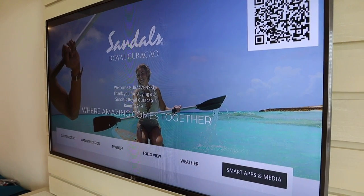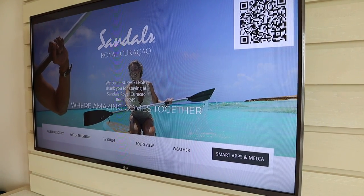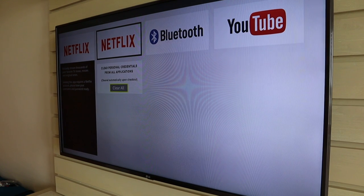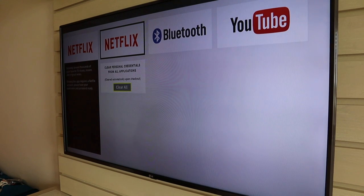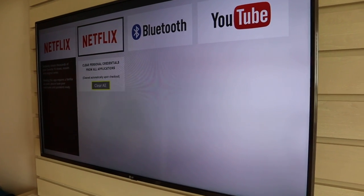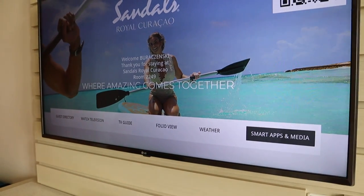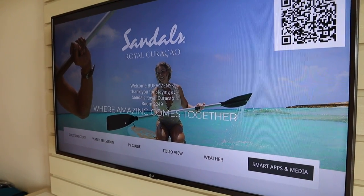One thing our host called out is that the TVs now have smart apps and a media section. When you're here, you can log into your Netflix or YouTube account so you're really not missing anything you'd want to watch at home. Upon checkout, you can either clear your credentials yourself or they will automatically clear them for you, so the next guest doesn't have access to your passwords and subscriptions. You can also access your folio on the TV to view resort charges, and watch standard television as well.